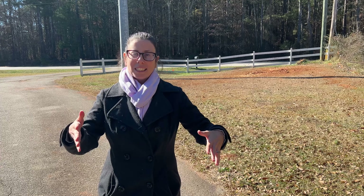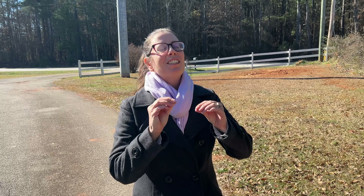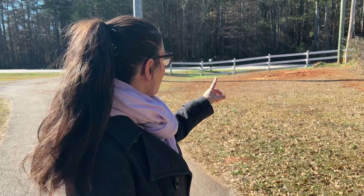Hey guys, welcome back to Victory Gardens by Rain. I wanted to give a special announcement today - we are going to give you a tour of our brand new homestead. I'm so excited to show you that we ended up making a move due to some of my health issues, and we were able to get our hands on a beautiful piece of property.